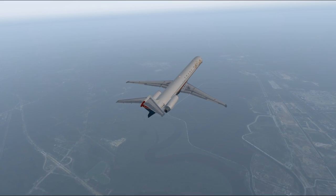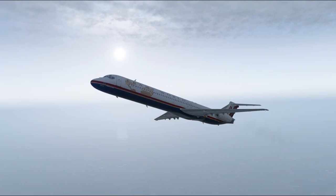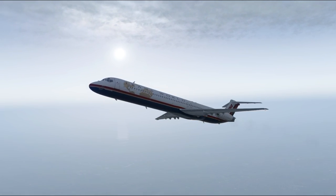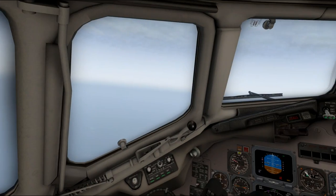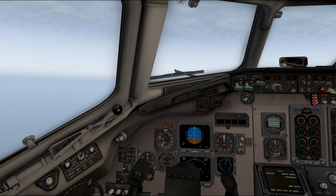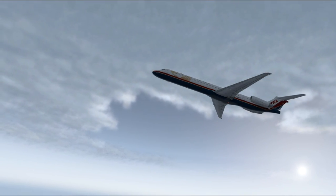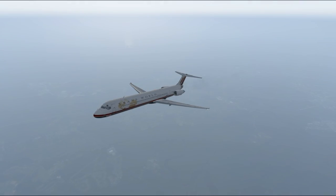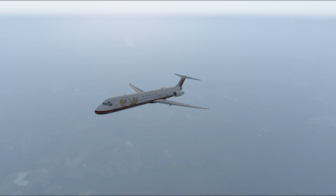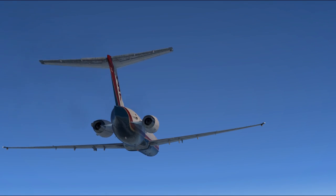The MD-80 series airliners are fascinating for a number of reasons, but first and foremost is their pedigree. The design originated as the Douglas DC-9 which had its first flight in 1965. Production ended for the DC-9 in 1982 at which point nearly 1,000 had been built. The MD-80 was first known as the Super 80 and it was a stretched version of the DC-9 that began production in 1979. While the DC-9 carried between 90 and 135 people in a single class for a range of 1,200 to 1,500 nautical miles, the MD-81, 82,